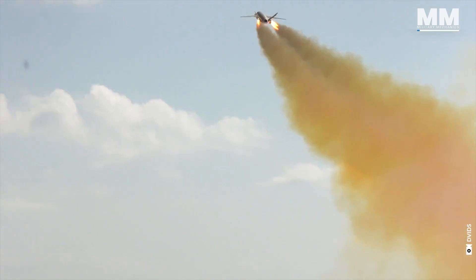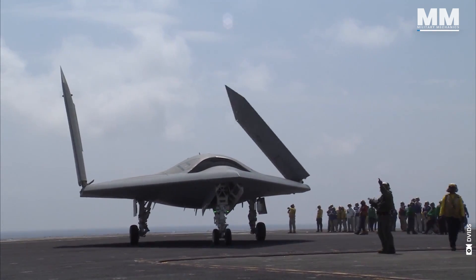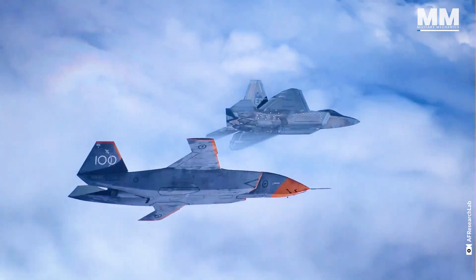In the ever-evolving theater of modern warfare, next-generation military drones emerge as the harbingers of a new era, blending stealth, precision and lethal efficiency.